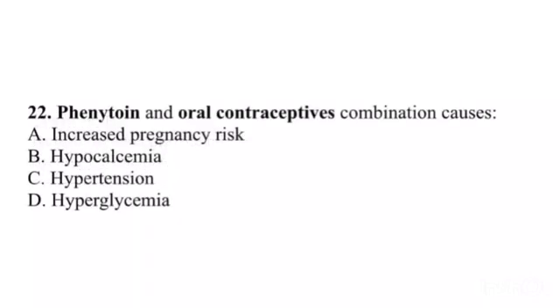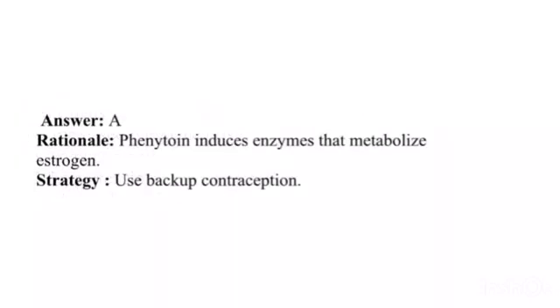Question 22. Phenytoin and oral contraceptives combination causes: A. Increased pregnancy risk. B. Hypocalcemia. C. Hypertension. D. Hyperglycemia. Answer: A. Rationale: Phenytoin induces enzymes that metabolize estrogen. Strategy: Use backup contraception.